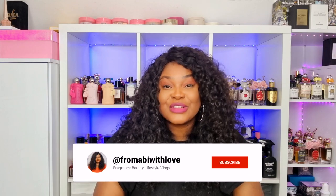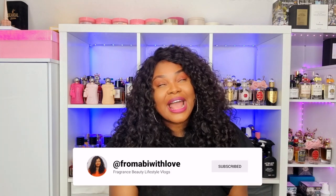So my lovelies, that is it for this video. Let me know what you've been loving in the month of May — it could be perfumes, beauty products, TV shows, food, anything. I'm really interested to know and I look forward to reading all of your comments. Thank you so much for watching. Please don't forget to comment, like, and subscribe. I cannot wait to see you guys in my next video. Bye!